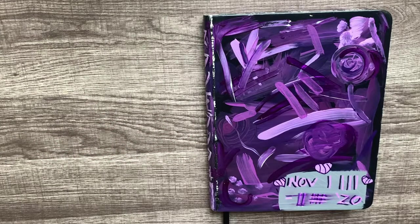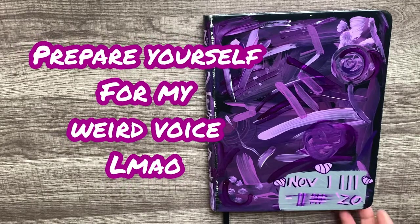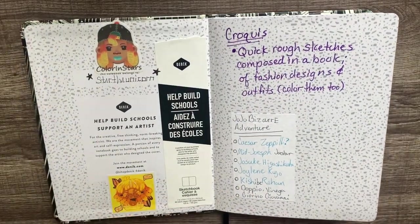Hello everyone and welcome to sketchbook tour number nine. This is a cool little abstract purple drawing I did on this one. I started this one on November 13th and finished on the 25th — so I finished this sketchbook in 12 days, 80 pages. I never thought I would; I don't know how I did it or where my mind was, but I really wish I had that energy all the time.